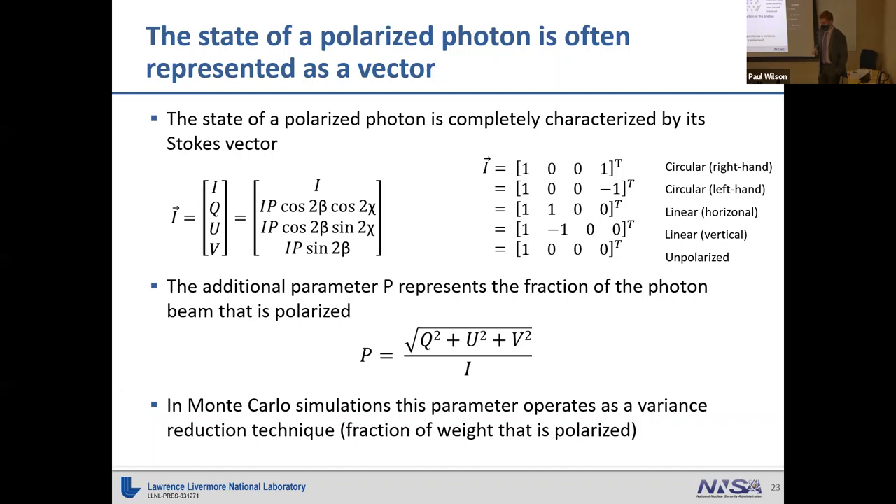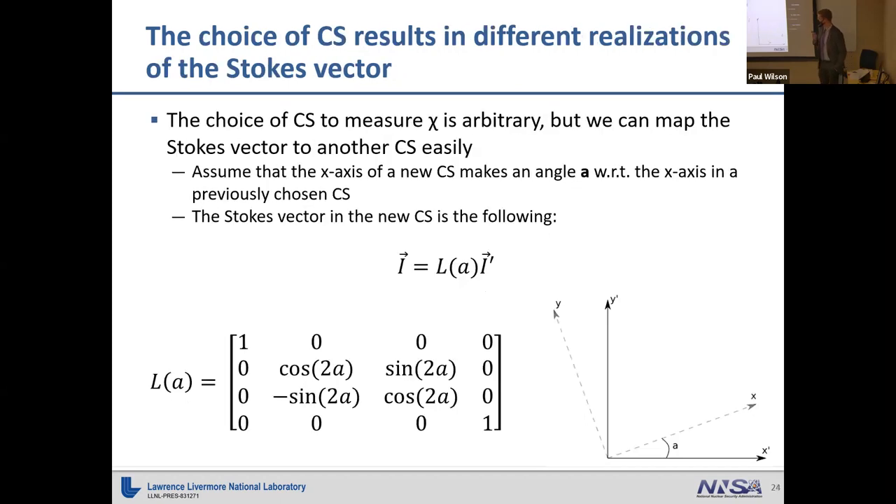Without using the polarization fraction, particles that become depolarized would have random polarization states sampled, increasing variance in your tallies. Using the Stokes rotation matrix, we can map our original Stokes vector to a new coordinate system by rotating the z-axis by some angle. This becomes important when we look at the transport equation for polarized photons.